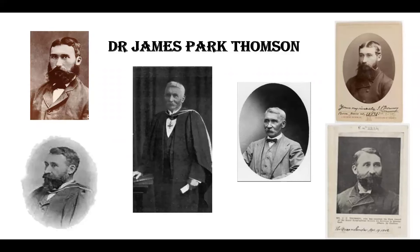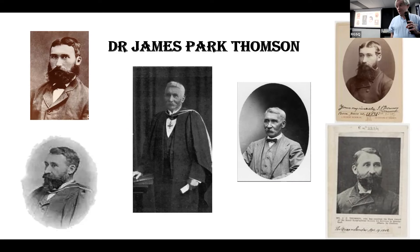Thank you, John. Before we start tonight's talk by Professor Rimmer, I'll say a few words about the man this occasion is named for — James Park Thompson, who was the founder of this Geographical Society in 1885.